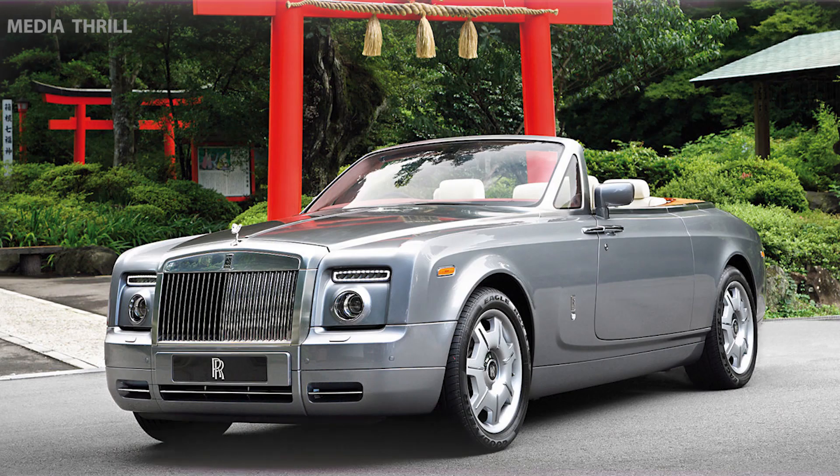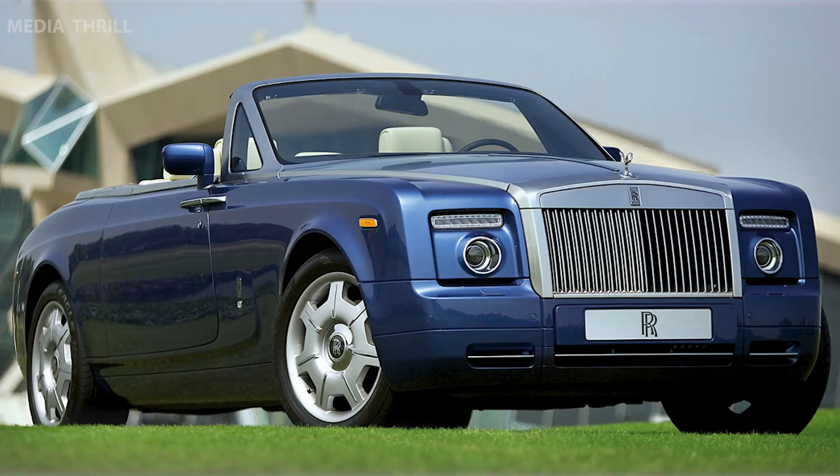Luxurious Interior: offers a sumptuous and exquisitely crafted interior, tailored to meet the bespoke desires of its discerning clientele.